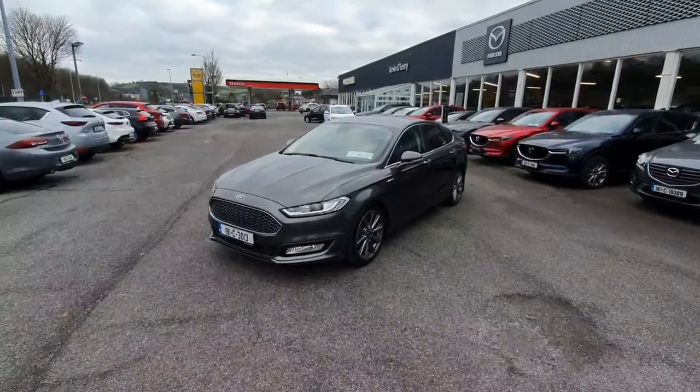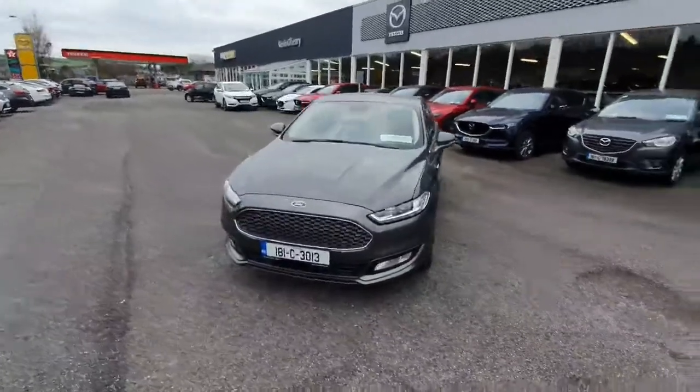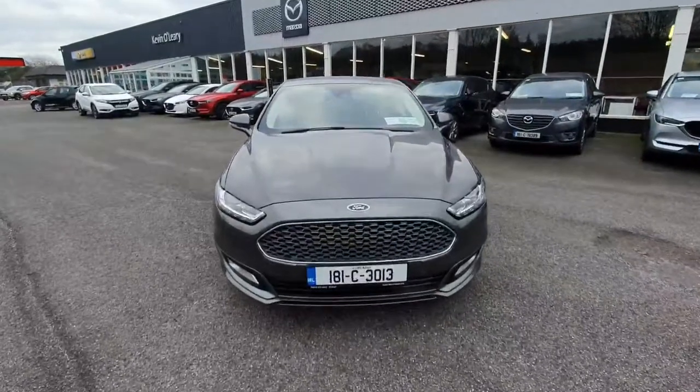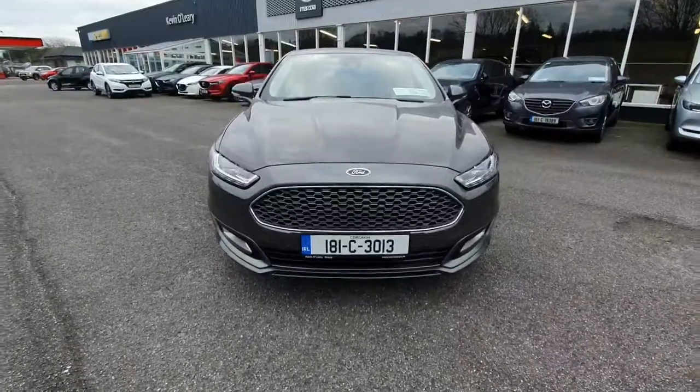Here we have our 2018 Ford Mondeo Vignali. This is a 2 litre diesel, 6 speed manual finished in a stunning grey metallic paint. To the front we have our auto LED headlights, front fog lights and our signature Vignali front grille.